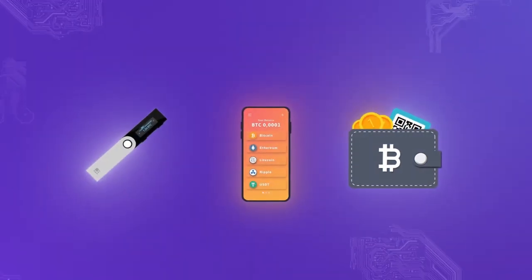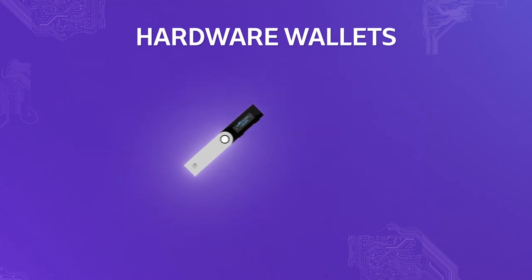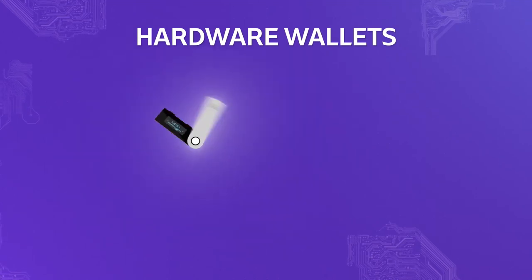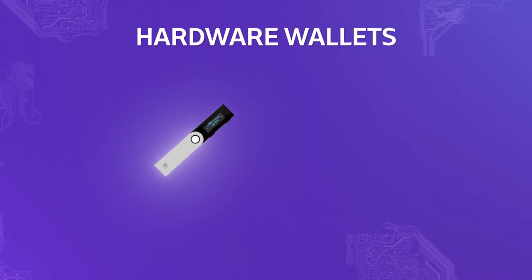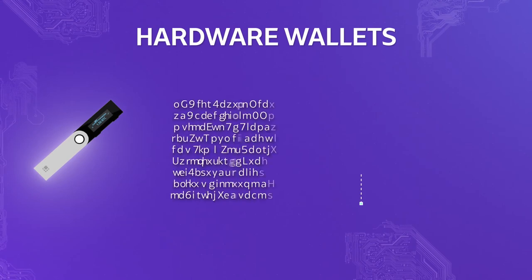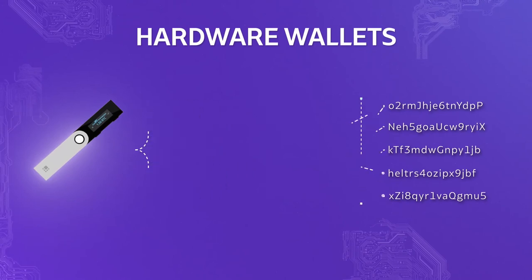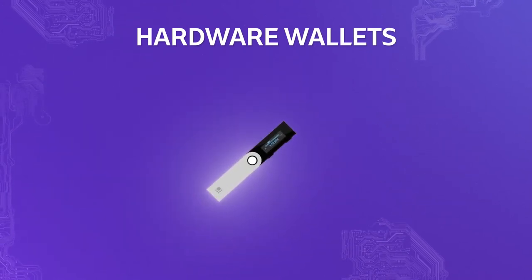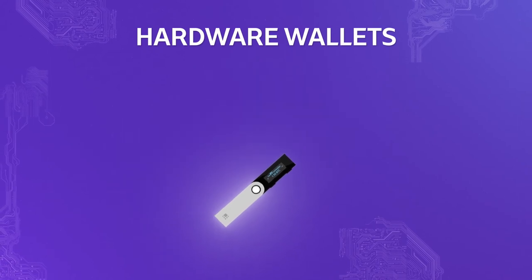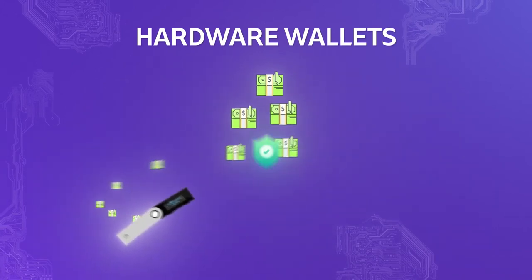For those who spend cryptocurrency in the real world on a daily basis, mobile wallets are ideal. Now let's look at hardware wallets. While it is not advised to keep a large amount of funds in software wallets because of their constant internet connection, hardware wallets are physical devices that use a random number generator to provide the user with both public and private keys. Because they are not connected to the internet, they are called cold wallets.